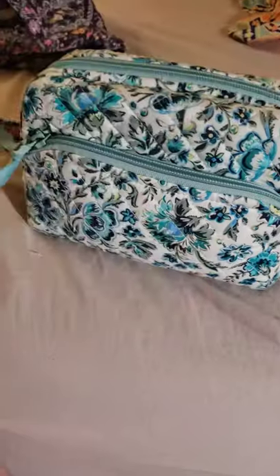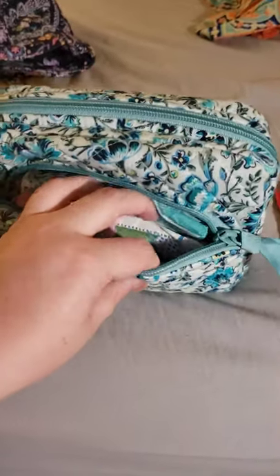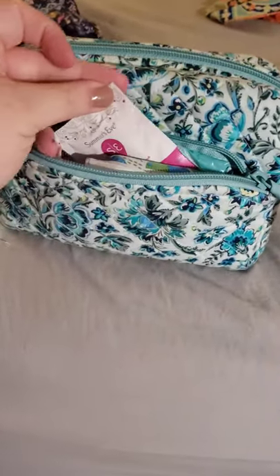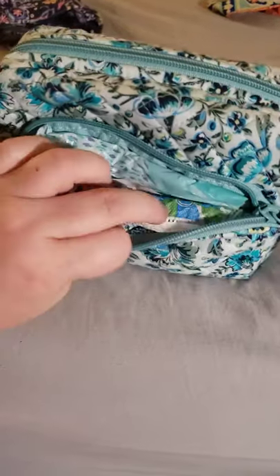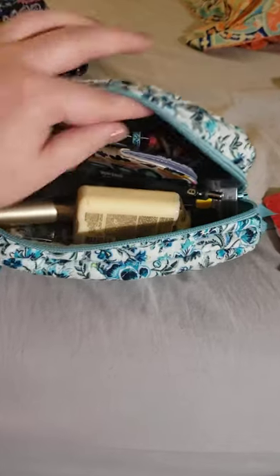So in this front zipper, I keep my feminine products. I have a pad, I have several tampons in different sizes, I have the little Summer's Eve wipes to go — you know, to feel fresh. And then I also have some panty liners. So I like to be prepared when it comes to that kind of stuff. So I have a good bit.